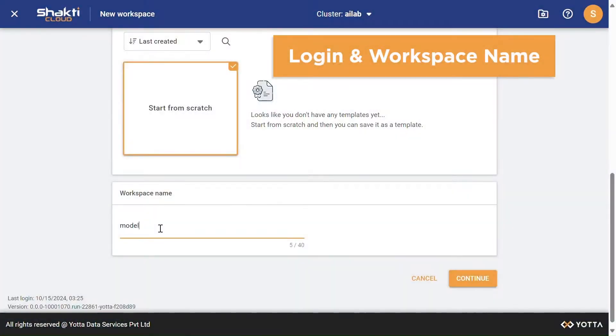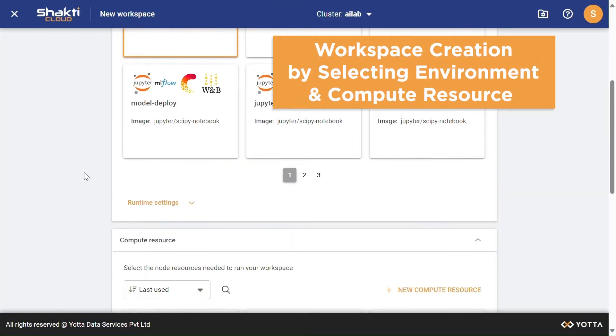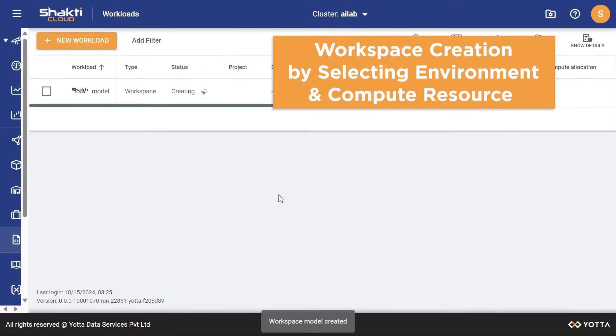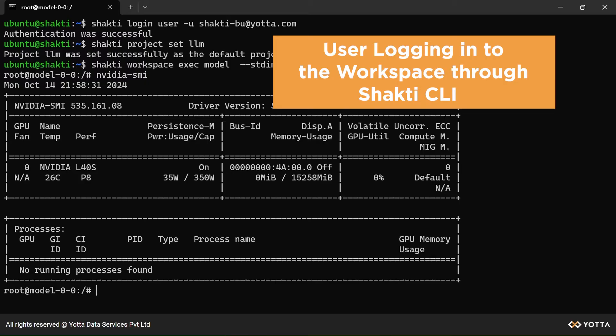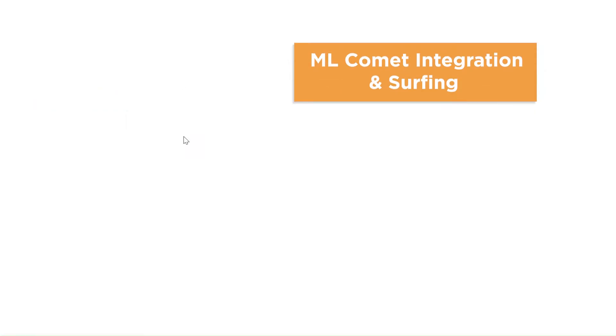Shakti AI Workspace helps customers accelerate AI development with a pre-configured environment to experiment with LLM models, customize them, and build agents that integrate with your systems.